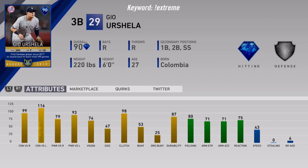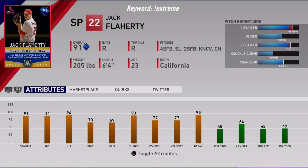Next up we got a 90 overall Gio Urshela. He's got 99 and 116 contact - that's very good contact for a 90 overall card. 79 and 93 power, so a cool card to maybe use for Battle Royale or something. Fielding is good at 80 overall for third base. Discipline is not too good, but honestly this card could be a very, very good card for Battle Royale.